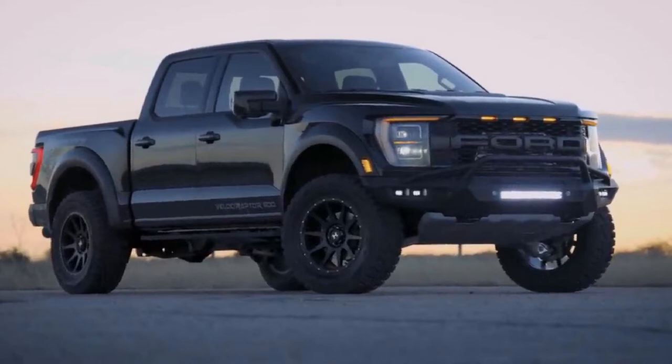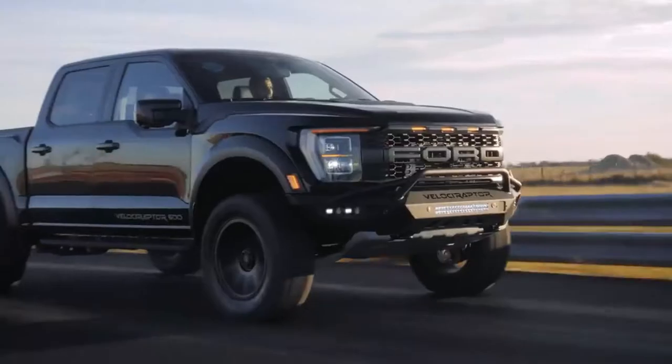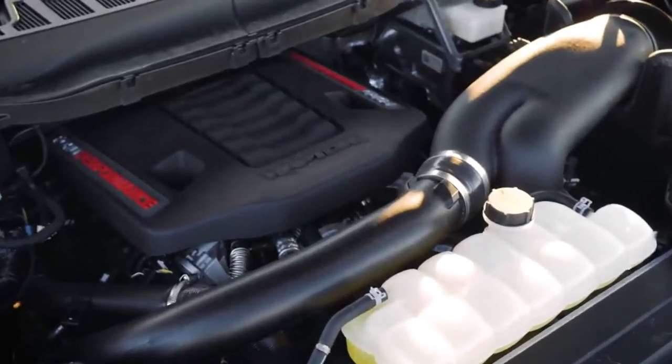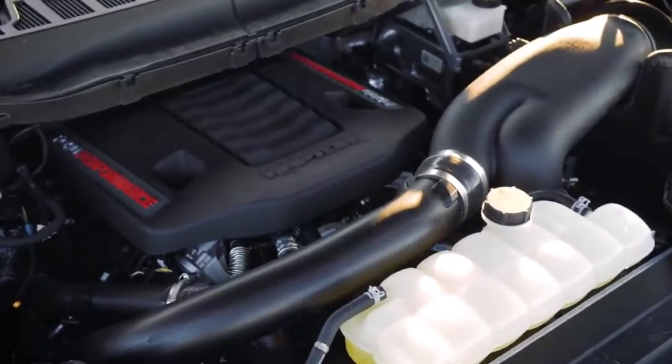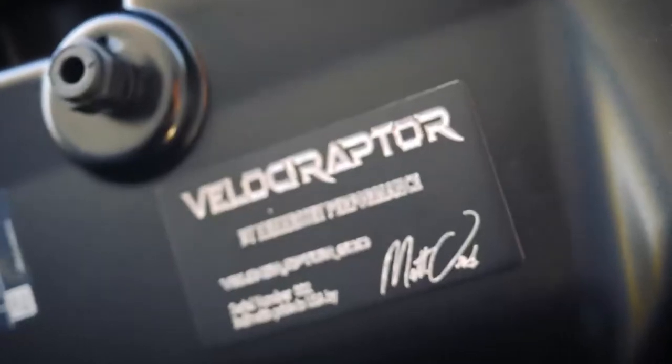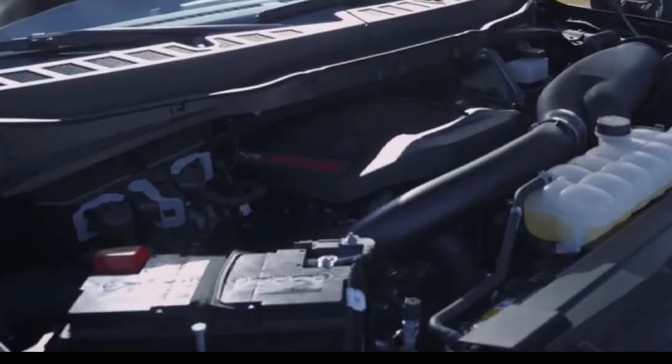In addition to the Stage 1 off-road package, this Velociraptor also has some goodies under the hood. At Hennessey Performance they can't leave it stock. Their Velociraptor 600 package includes an upgraded cold air induction system, an upgraded high-efficiency intercooler, and of course their 50-state emissions-legal calibration. They're talking 600 foot-pounds of torque, and they are making over 500 foot-pounds at the wheel.